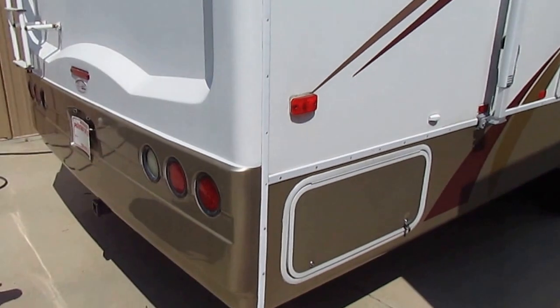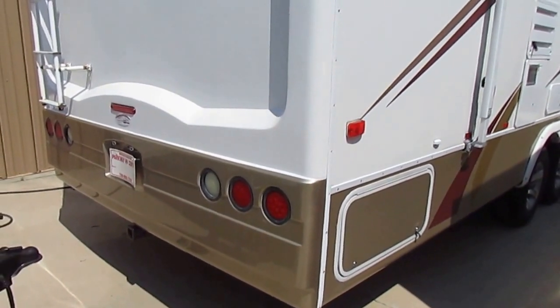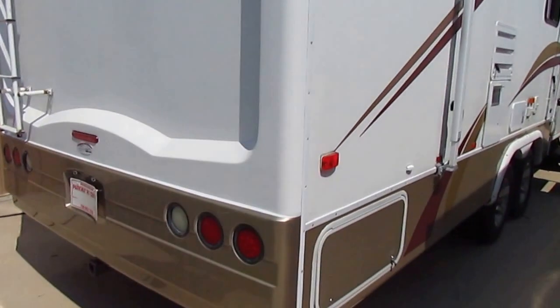Here in the back you've got a little trailer hitch, so if you want to put a rack for a generator, a bicycle rack, extra storage, or even a motorcycle rack back here — the sky's the limit.